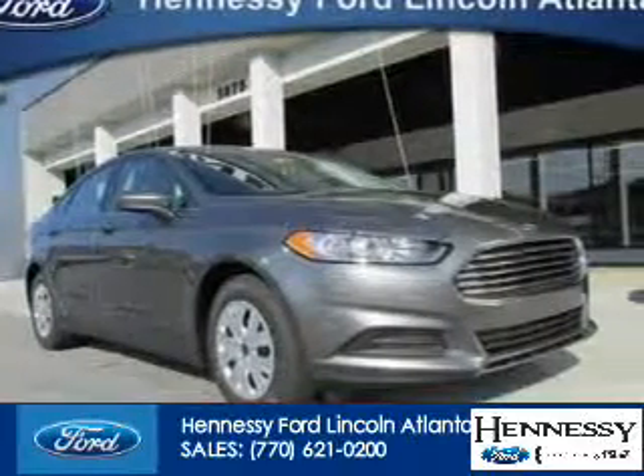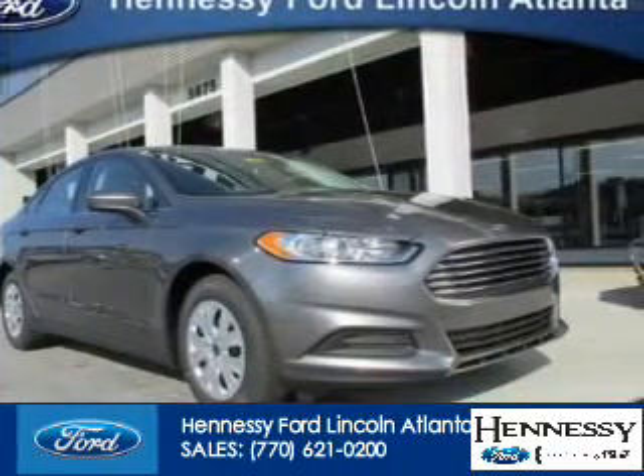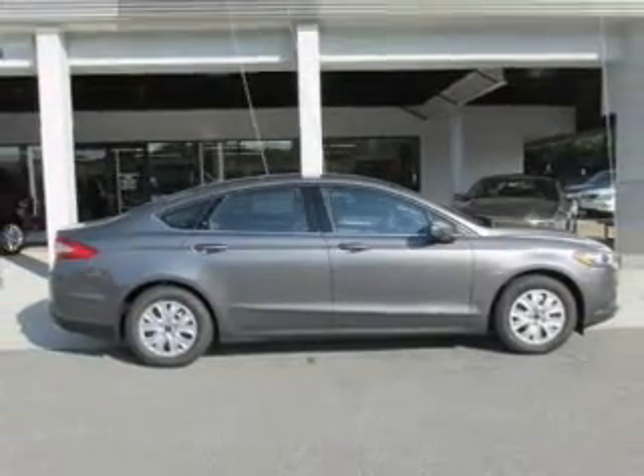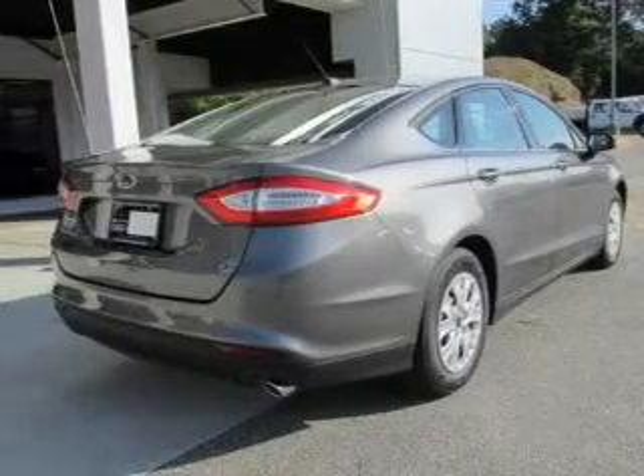This is a new 2014 Ford Fusion, powered by front wheel drive, a 2.5 liter 4-cylinder engine, and a 6-speed automatic transmission.